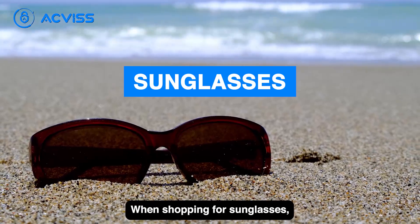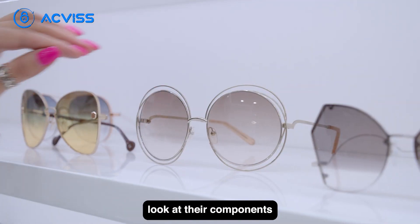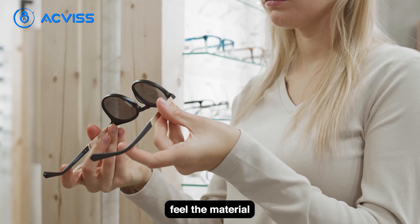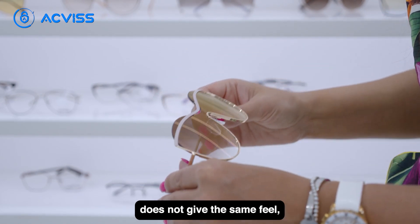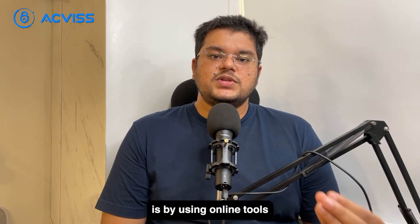When shopping for sunglasses, it's not enough to determine whether they are fake by just their price. You have to make a more in-depth look at their components. The easiest way to do so is by closely observing the packaging and the product itself. Pay very close attention to the quality of the product, feel the material, and you will know if it is an original one when you wear it. Look at the detailing and the engraving — if the packaging does not give the same feel or looks very different from genuine ones, it's a good indicator that the sunglasses are probably fake. Another way to identify fakes is by using online tools that can help you identify the sunglasses you want.